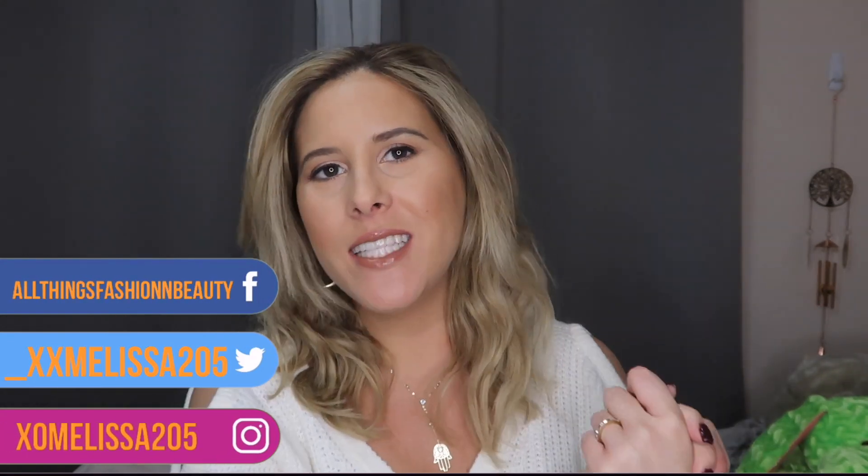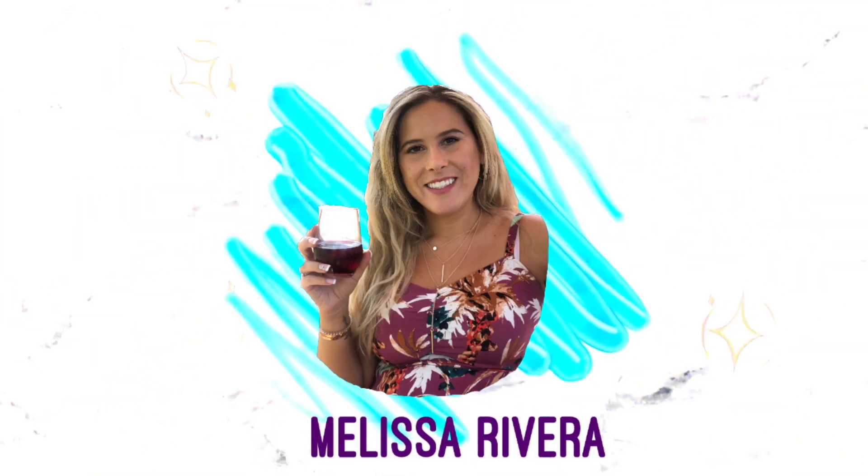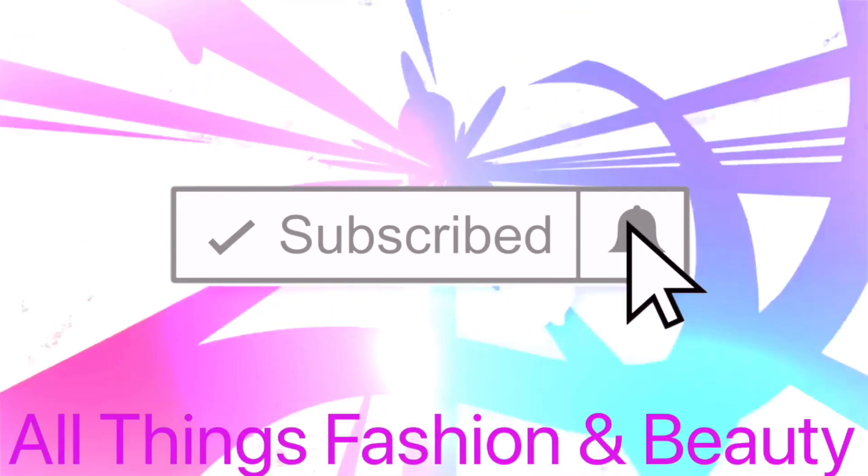Hey guys, welcome back to my channel! My name is Melissa for those of you who don't know. For today's video I'm gonna show you guys my Ulta and Sephora haul. I did purchase a few items from both and I wanted to show y'all what I got. Please consider subscribing to my channel and giving this video a thumbs up if you like what you see. Let's go ahead and get started!